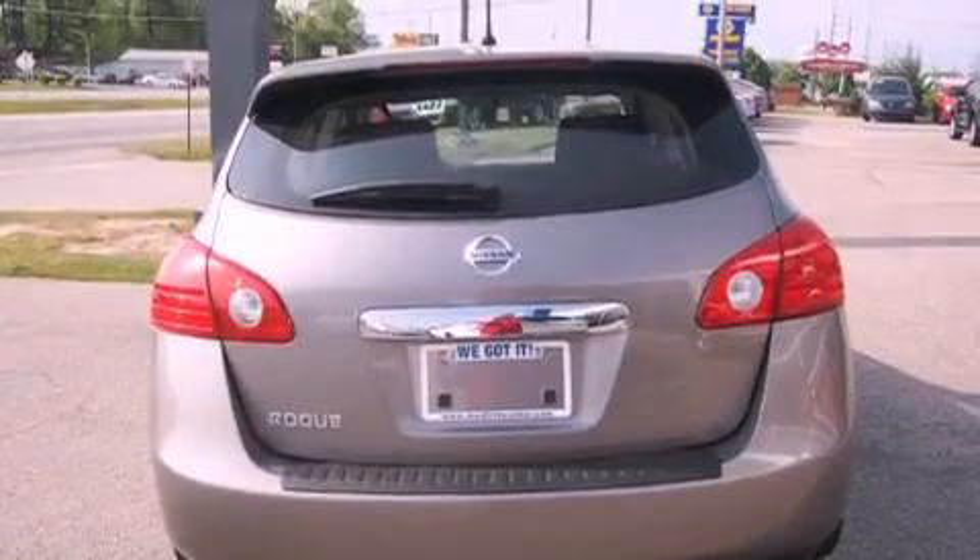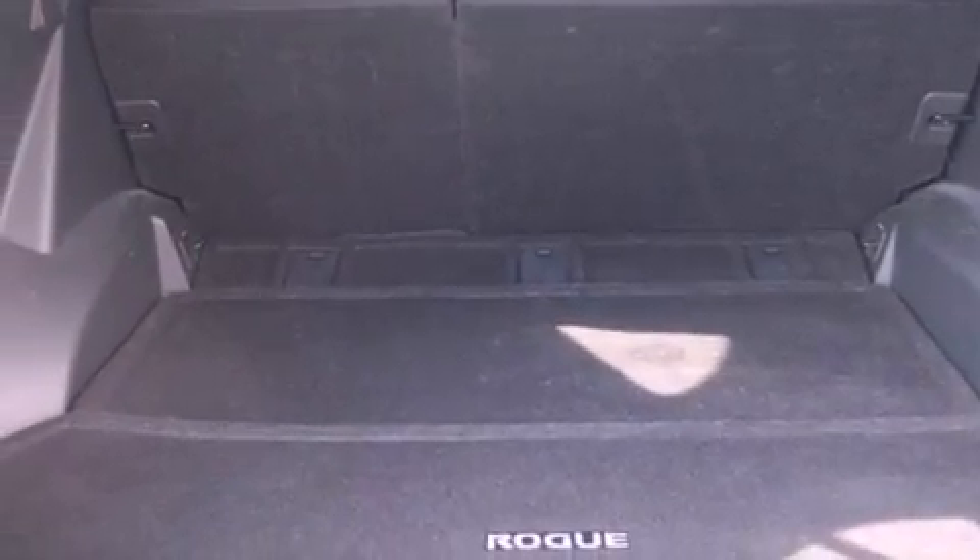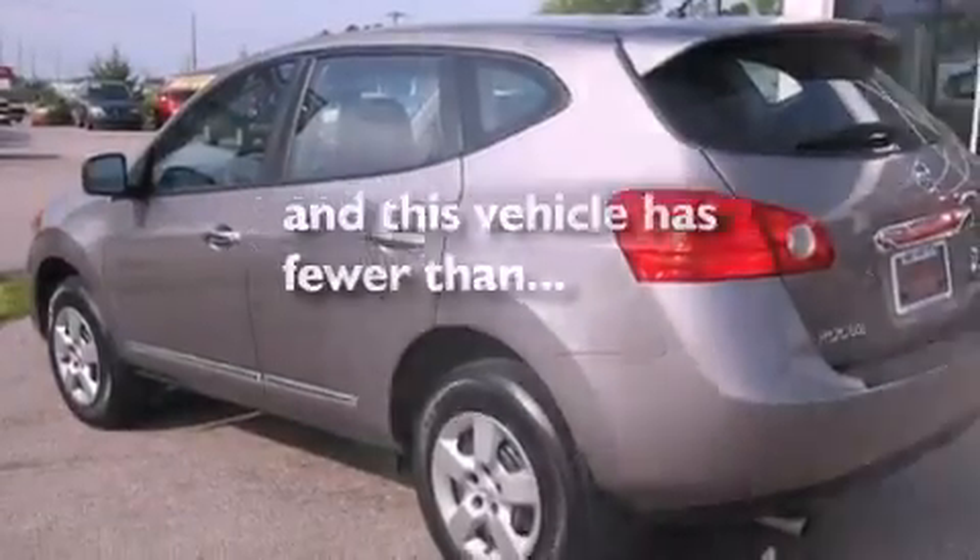Privacy glass, a stability control system, an anti-lock braking system, a folding rear seat, and this vehicle has fewer than 27,000 miles on the odometer.